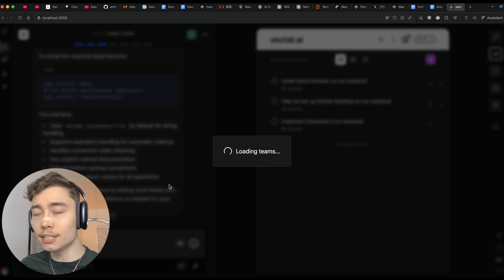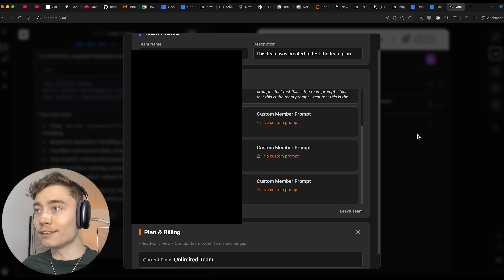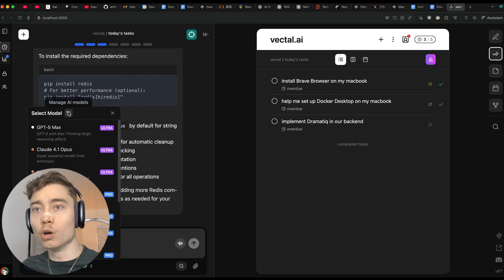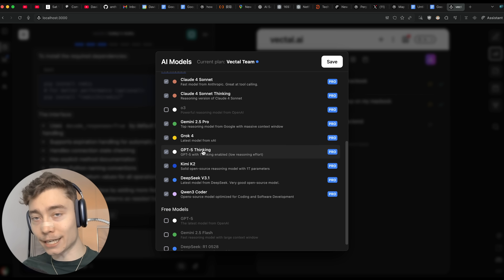You can move your entire team over to Vectl, give custom prompts to every single team member so that all of the AI agents, no matter which model they're using, know what each person on the team is doing. Plus, if you have Vectl Pro, you get unlimited access to GPT-5 — that's right, everyone who gets Vectl Pro gets unlimited GPT-5.